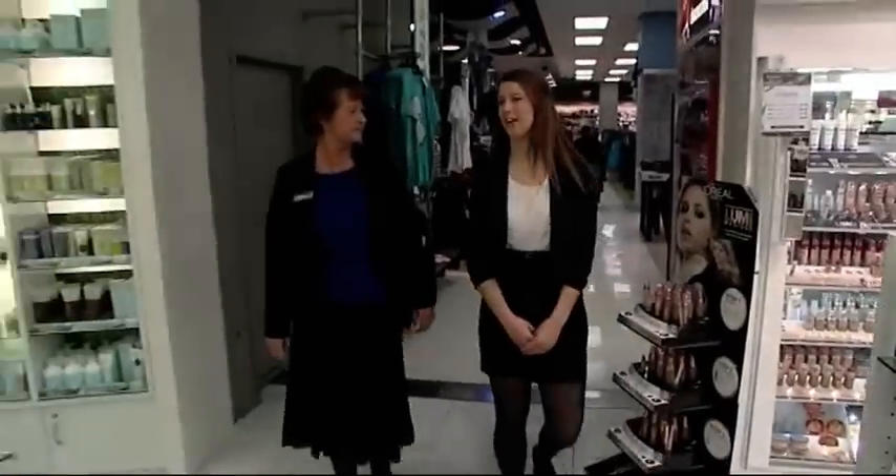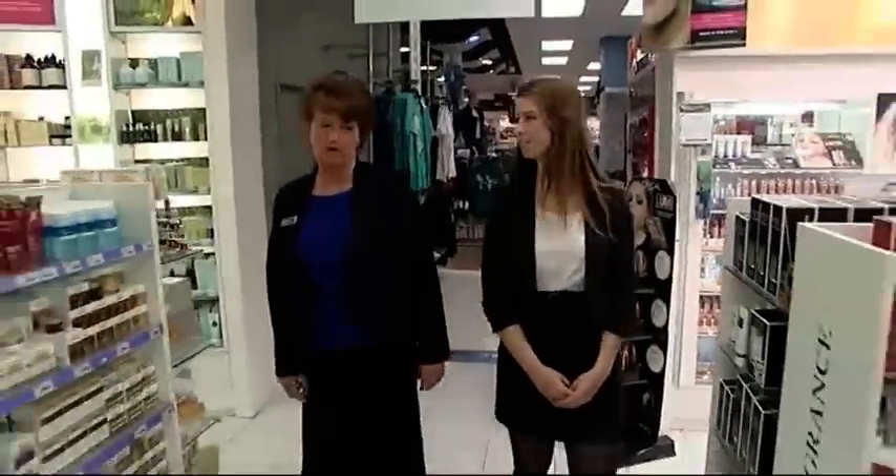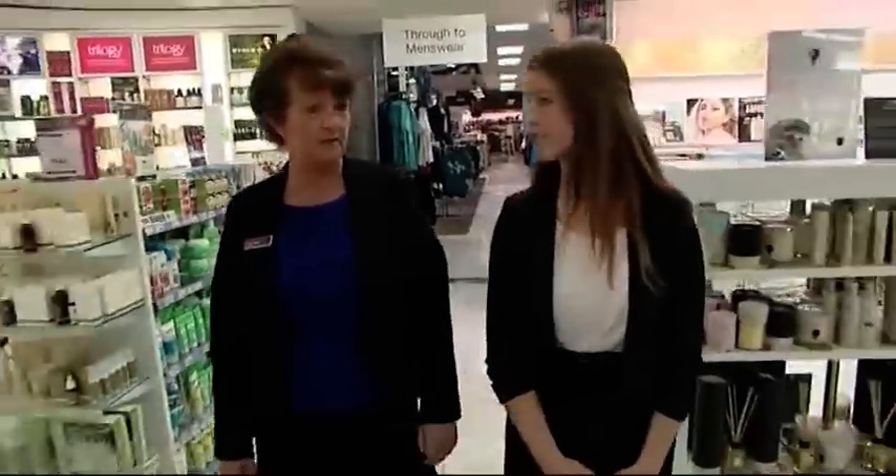There's a lot of expensive items at Farmers. How do you keep them all safe? Well, that is a challenge. We have a loss prevention department. Let me show you.